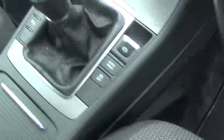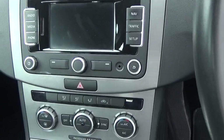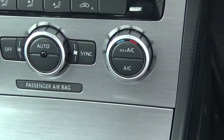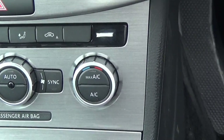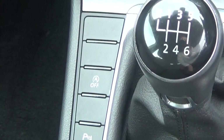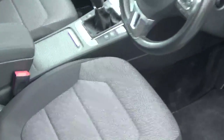Inside it has your sat nav, your radio, your phone connection. As you can see down here it has front and rear heated windows, your maxed AC on it. Parking assist front and rear. You can see it has your stop-start technology as well, your Blue Motion, six forward gears. It has your central armrest.